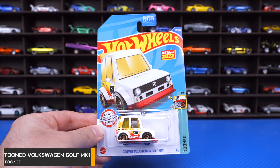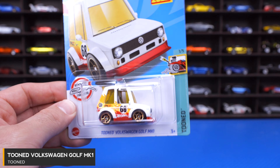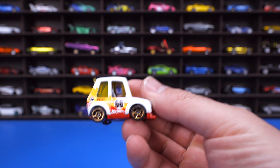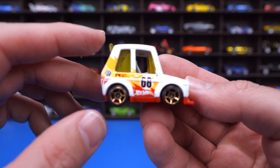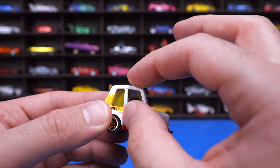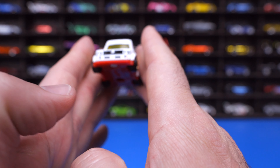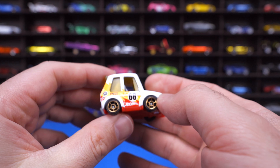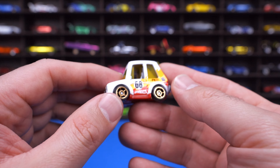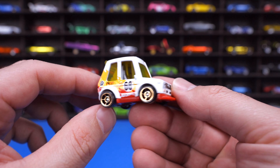New for 2022 — the Volkswagen Golf MK1 from the Tuned series. It's definitely a cute little car. Most of the Tuned cars are kind of cute — it's kind of weird to say, but they are. They've done a pretty good design on this one. You can see how they've squished it together, with a raised section and a really tiny front end. The car looks squished this way. They've done a great job — it looks kind of cool and it's fun to play around with, though it's not my number one for a collectible.